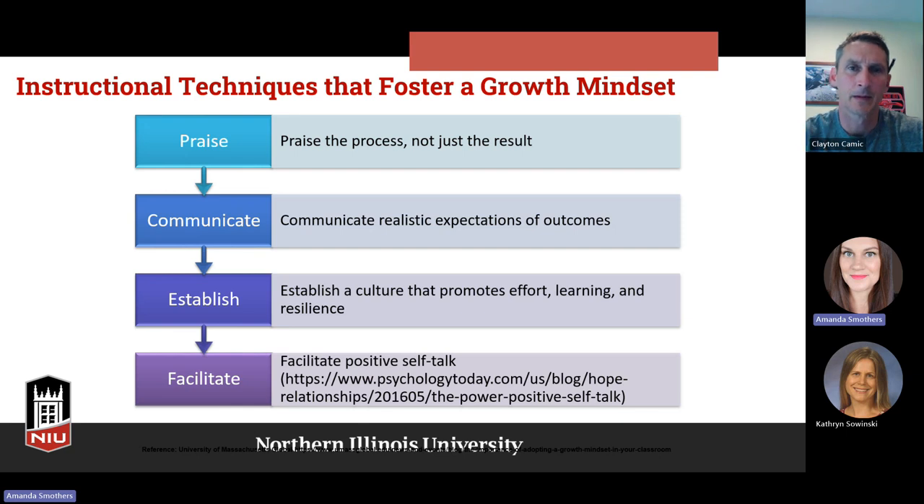Some instructional techniques for fostering growth mindset: when we praise students, we want to praise not just the result of their learning but the process of learning as well. As Clayton mentioned, we want to communicate expectations of outcomes — realistic expectations, continuously communicated so students know what's expected and can meet it. We want to establish a culture that promotes effort, learning, and resilience throughout the entire class. And we want to facilitate positive self-talk — that article from Psychology Today addresses the power of positive versus negative self-talk, and growth mindset fosters that positive self-talk in ourselves.